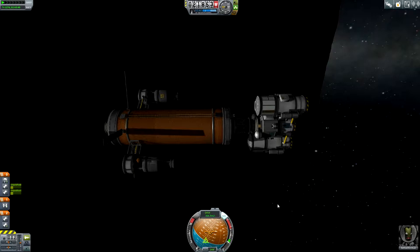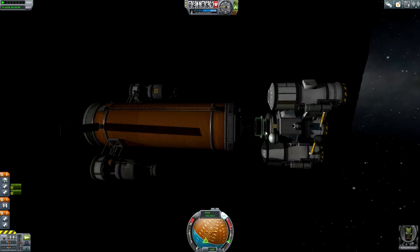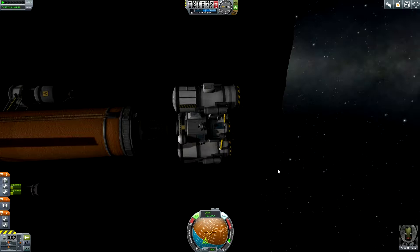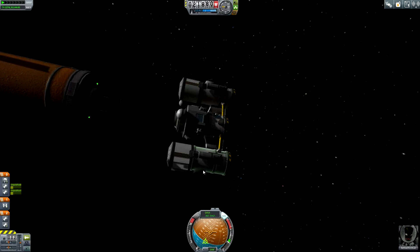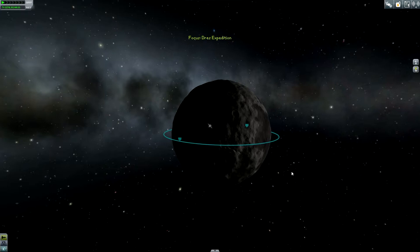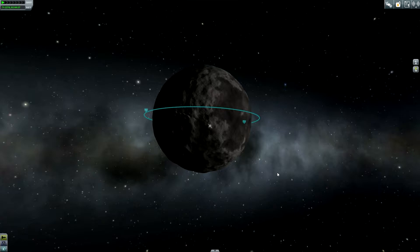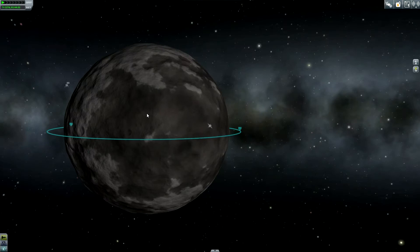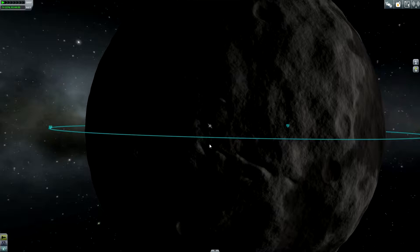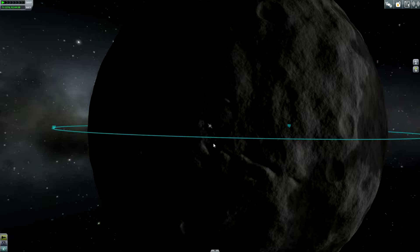So we are set up and the next thing is — the interplanetary stage is now orbiting around Dres and we need to prepare ourselves to land down there. First we can undock from our interplanetary stage and start to drift away a little bit. Then the next step is to extend our solar panels to keep our batteries charged until we get into the shadow of Dres, because we are getting closer to the nighttime side. Let's think about a potential landing area — I like to land on the daylight side.